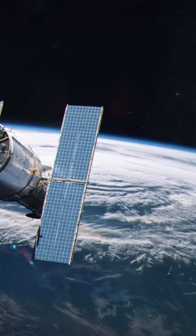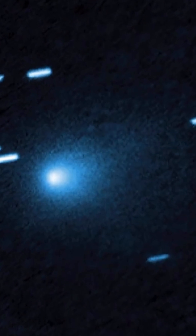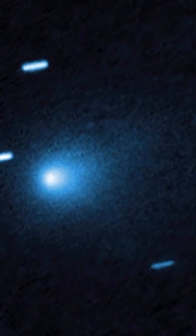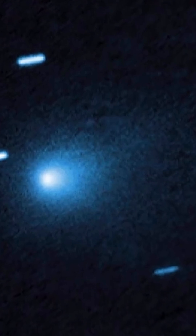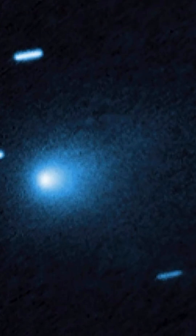In July of 2025, Hubble captured one of the best images of the comet when it still stayed far away, at more than 400 million kilometers from Earth. Those Hubble images made it clear that we are really looking at a classic comet with a nucleus and a coma.